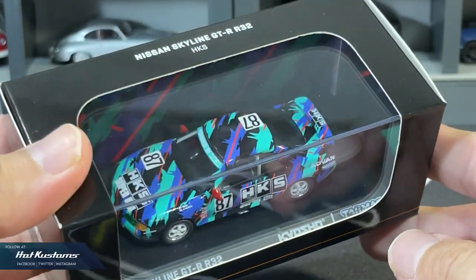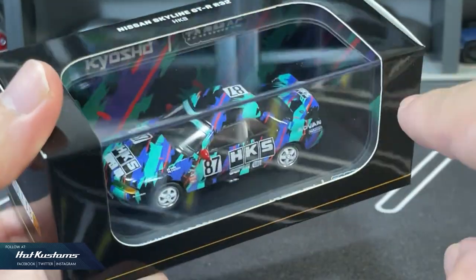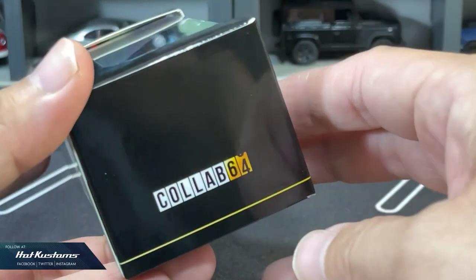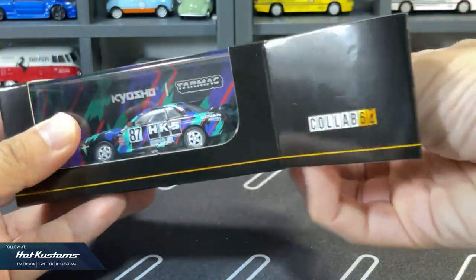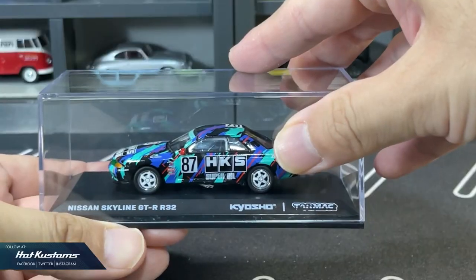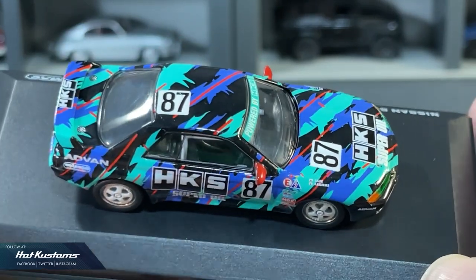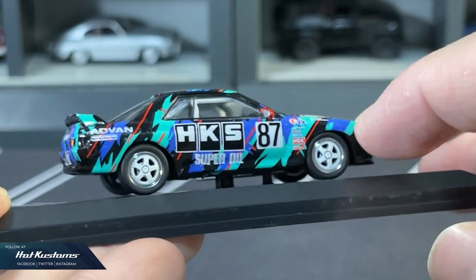This is the second collaboration between Tarmac Works and Kyosho. If you missed my first collab unboxing, you can click on the card above. The sleeve itself is all black given the busy HKS background. The HKS livery has been adopted by many makers including Hot Wheels and Mini GT, which I really like, and Kyosho already nails it.